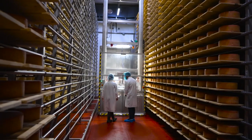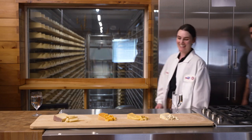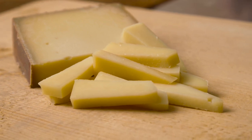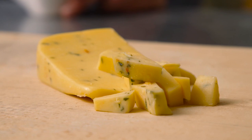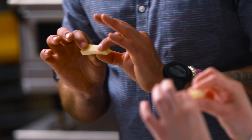Are you ready to taste some cheese? I brought some for us. First we have our Grand Cru Reserve. What I look for in this cheese is some of those brothy notes, nuttiness, and sweet flavors that come out as it ages. Initially you get a little bit of that nuttiness, some sweetness, and that nice texture. Definitely one of my favorites.